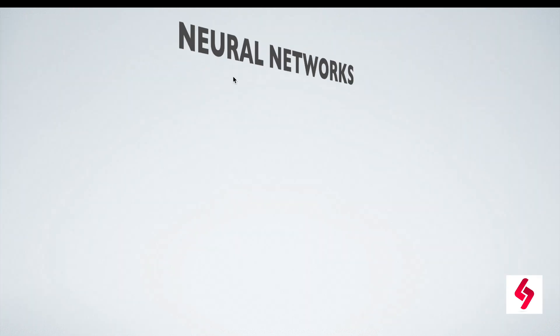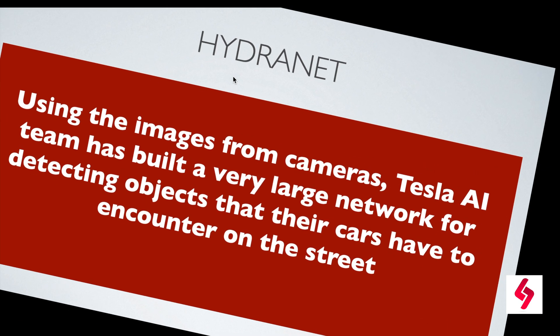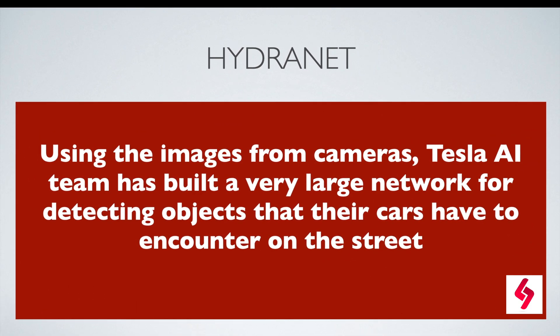Tesla uses a neural network called HydraNets. HydraNets use images from the cameras. Tesla's AI team has built a very large network for detecting the objects that their cars encounter on the streets. Essentially, HydraNets is used for object detection.